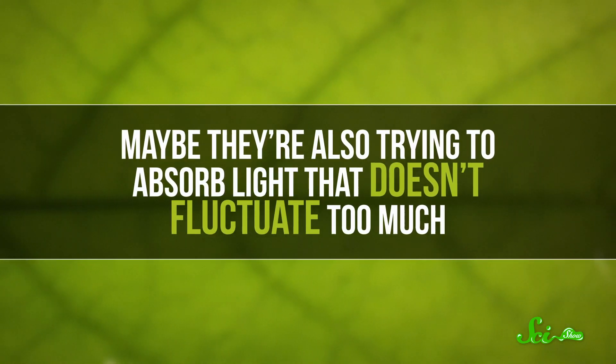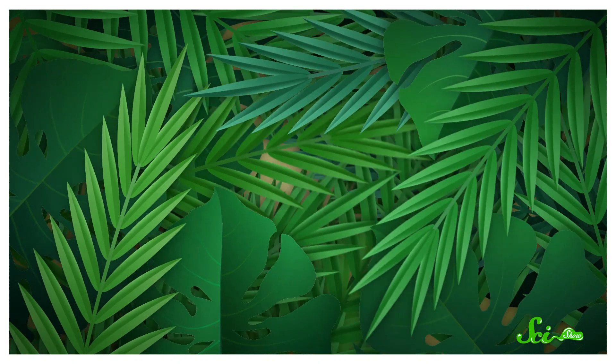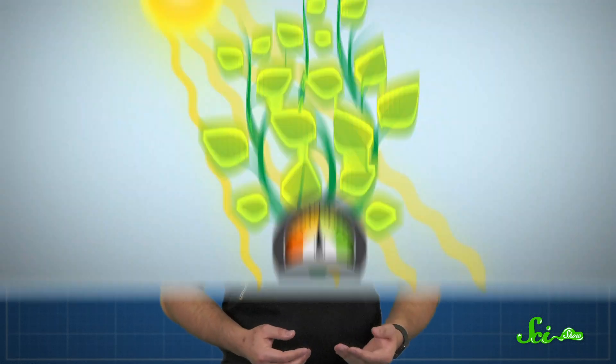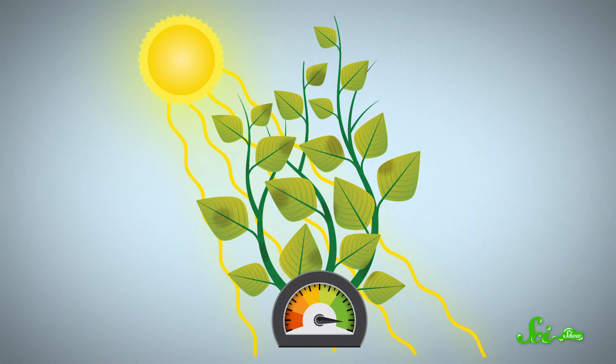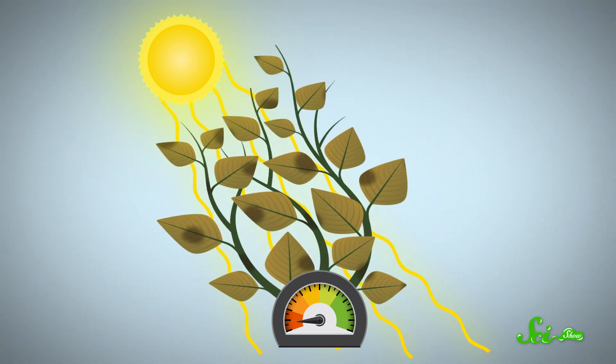Maybe they're also trying to absorb light that doesn't fluctuate too much. Because imagine you're a leaf in a jungle canopy. The shadows of the leaves above are constantly shifting, meaning the amount of sunlight that falls on you can vary a lot from moment to moment. But a plant is kind of like an electric power grid — it's vulnerable to sudden changes. A surge in power can damage cells, whereas a sudden drop in power can mean the plant doesn't have enough juice to keep functioning. So in nature, there's all this variability in the amount of sunlight reaching a plant, and somehow it needs to regulate the amount of light it takes in so it never gets a harmful surge or drop in power.